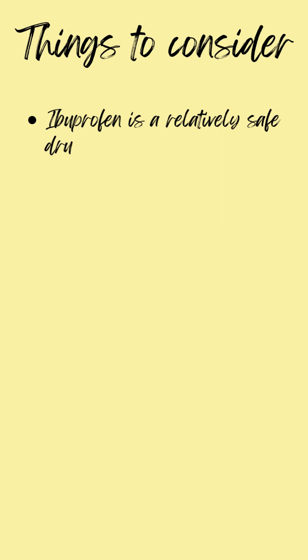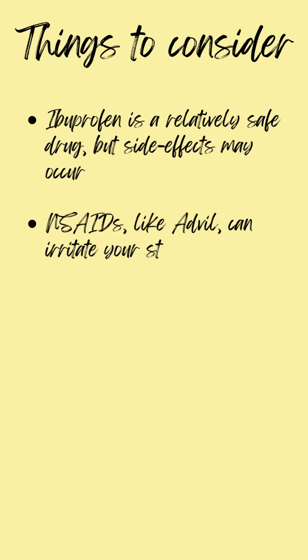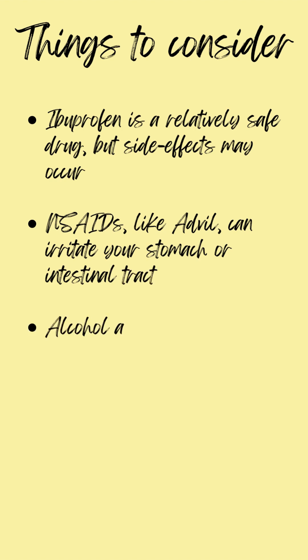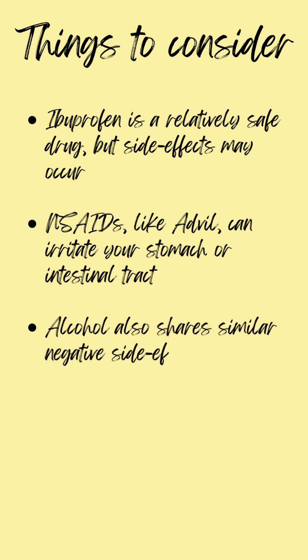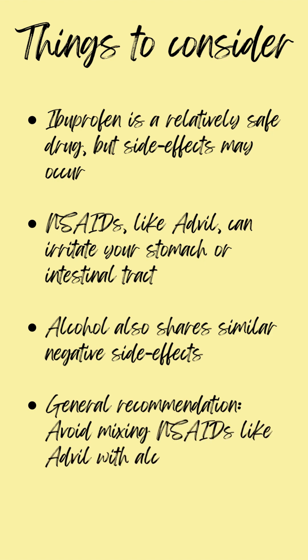Some things to consider with ibuprofen: it's a relatively safe drug, but because it works throughout the body, there are side effects. These include stomach and GI irritation, and alcohol actually does the same thing at high doses. That's why the general recommendation is that you should avoid mixing NSAIDs like Advil with alcohol.